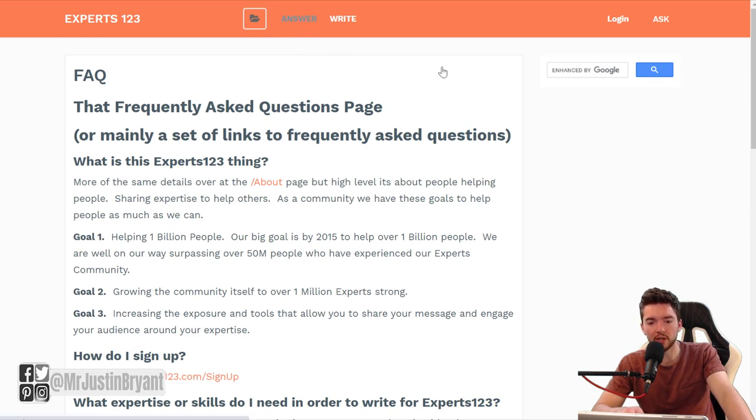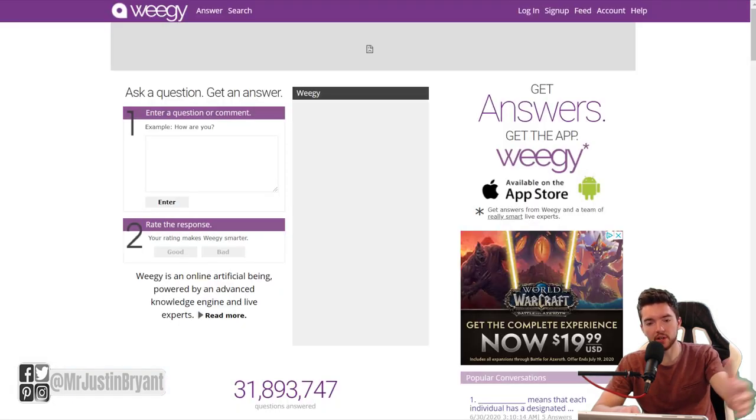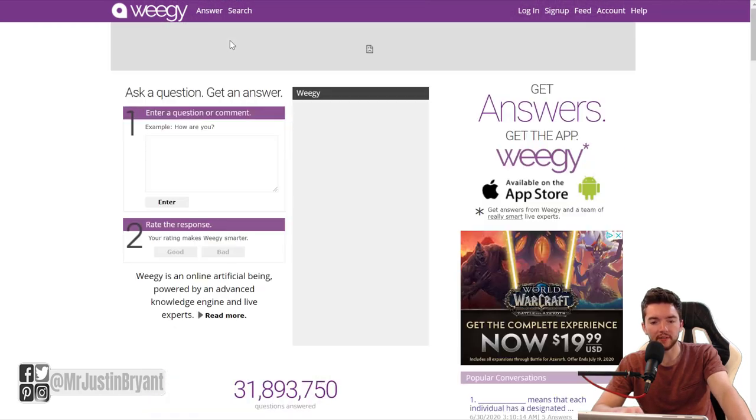With Ouija.com, you get paid to answer questions that are not already within their database. When a question gets answered, it's stored as a post on the website. If you answer questions that aren't already there, you can get paid for those — you get 20 cents per answer. Once you've made at least $20, your funds can auto-transfer to your pay account. You can go to Ouija.com to answer some random questions — they have almost 32 million answers, and it's just a way to make a little bit of extra money.